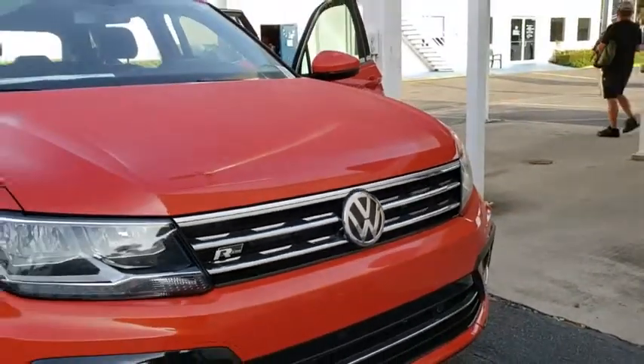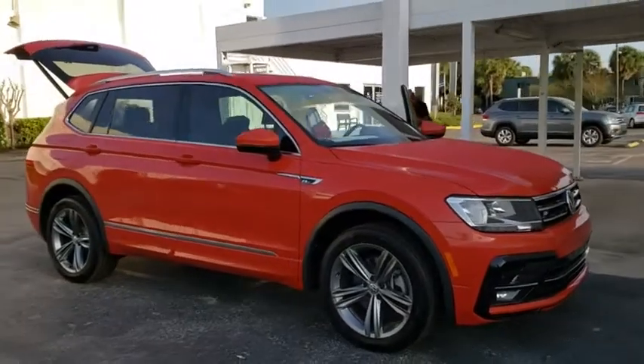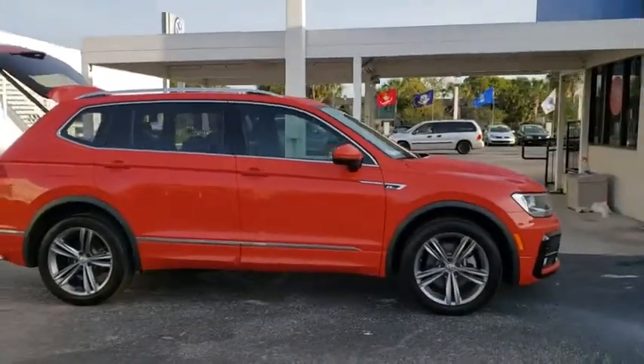2019 Volkswagen Tiguan. With Volkswagen Tiguan, it's good to be turbo. Turbo with class. Here are some of this vehicle's great options.